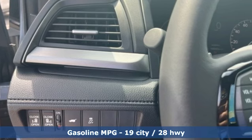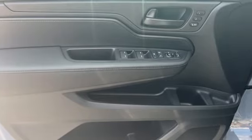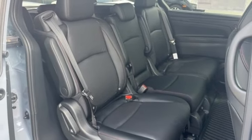Wi-Fi hotspot, front heated leather bucket seats, streaming audio, auto dimming rear view mirror, external memory control, memory exterior door mirror settings, dual zone climate control, V6 engine.